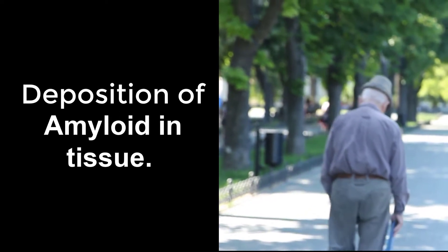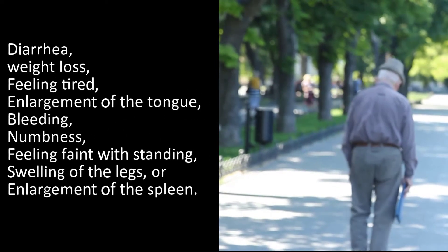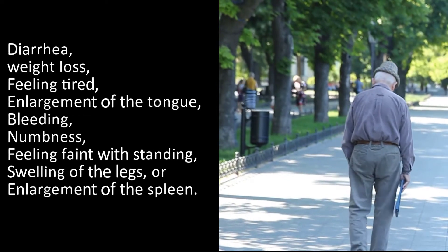General symptoms may include diarrhea, weight loss, feeling tired, enlargement of the tongue, and bleeding.